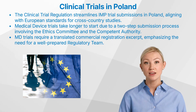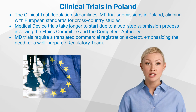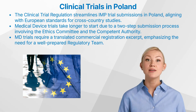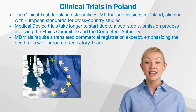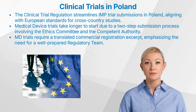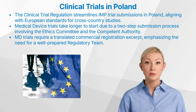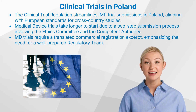Additionally, for MD trials, the competent authority requires an excerpt from the commercial registration for the sponsor or EU representative. This document must be translated into Polish by a sworn translator, adding an extra step to the submission process. These nuances highlight the importance of understanding the specific requirements for different trial types in Poland, and ensuring that the regulatory team is well-versed in navigating the country's unique regulatory landscape.